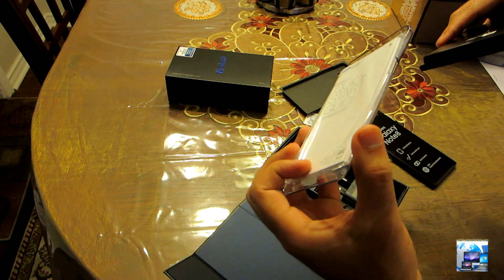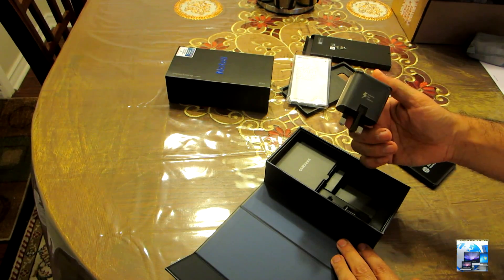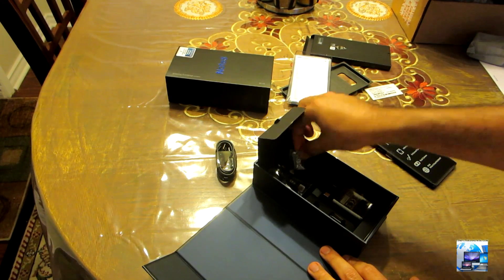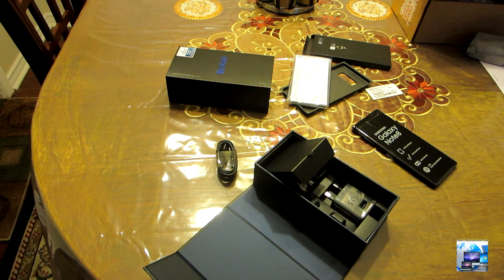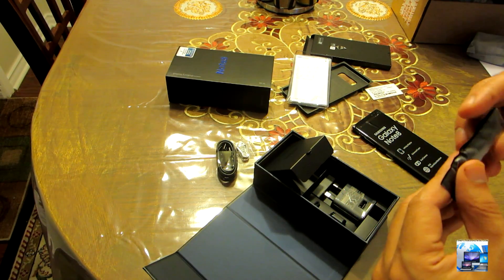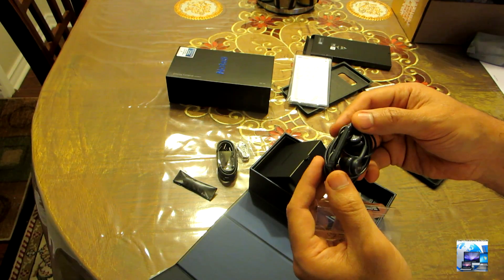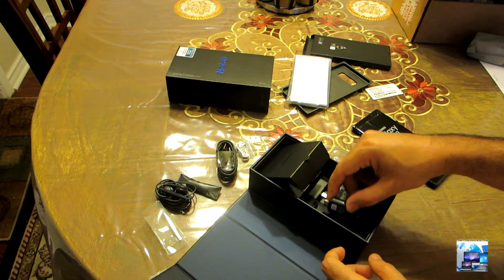Inside the box you have a plastic bag, cover, and documentation. You also have the USB cable, headphones, and some adapters.